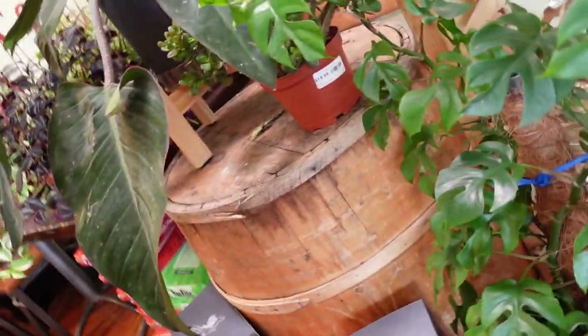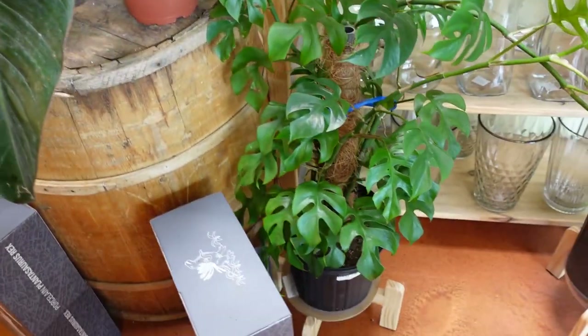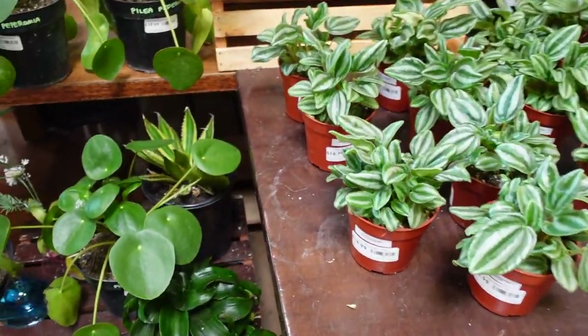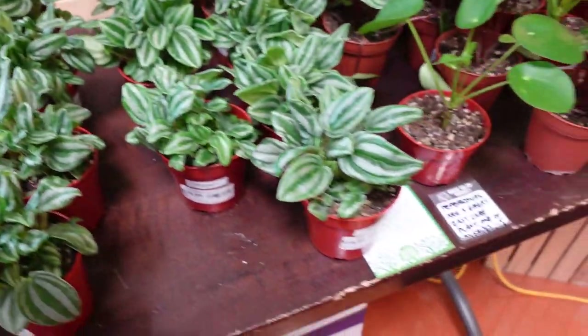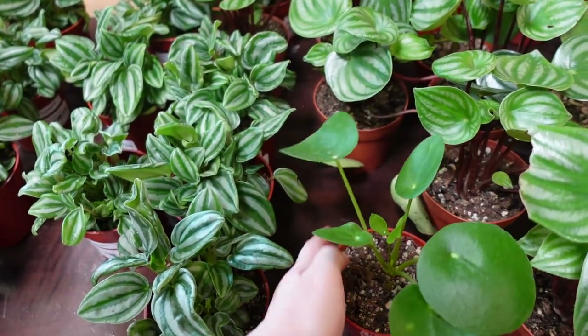Down here we actually have a Raphidophora Tetrasperma on a pole — this guy is $80, which is pretty cheap for one this big. Over here we have some mini Watermelon Peperomias at $16 each, and also some Pilea money plants also at $16.